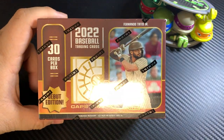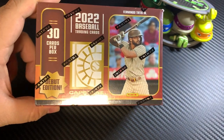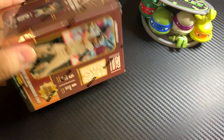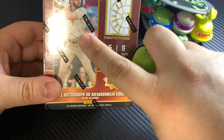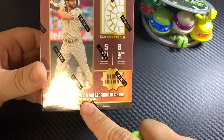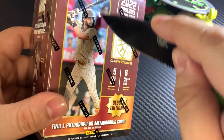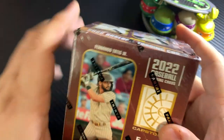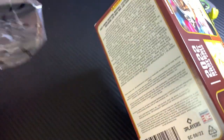We're back with another rip. This time we're going to be opening up some 2022 Capstone Blaster Box. This is a Panini baseball product. If you're not familiar with this, they don't have any logos, so that's why Tatis has no logo on his helmet. We're looking for one auto or one mem card per box on average. Six packs per box, five cards per pack, so a total of 30 cards. This was $30 at our local store here on the base.